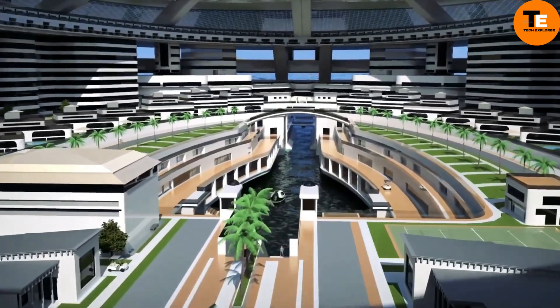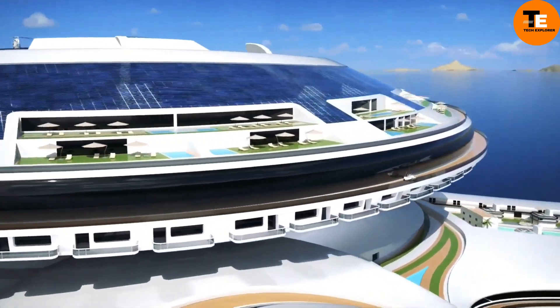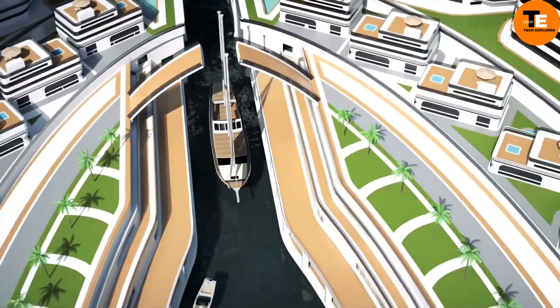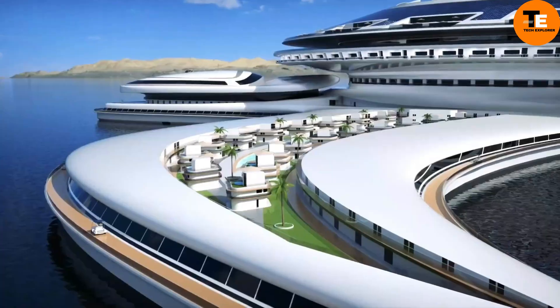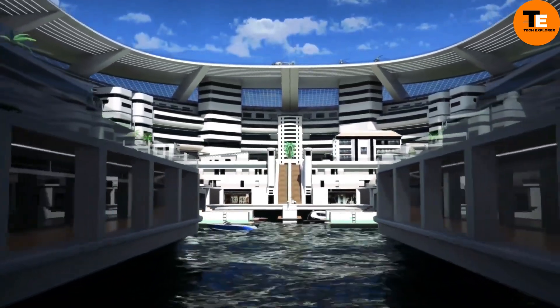While specific pricing varies based on customization, estimates range from $800 million to $900 million. This price reflects not only its scale and luxury, but also its innovative features and commitment to sustainability. Pangeos embodies a fusion of luxury, innovation, and environmental consciousness, making it a symbol of maritime excellence.